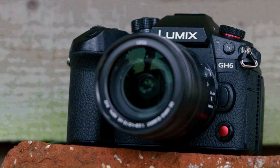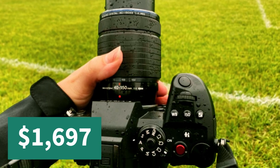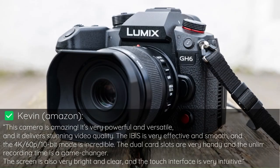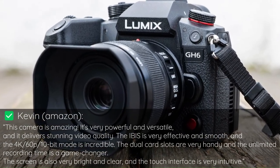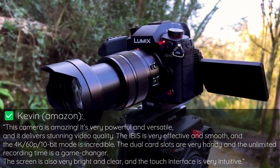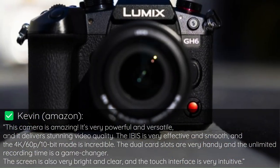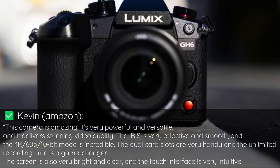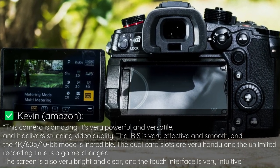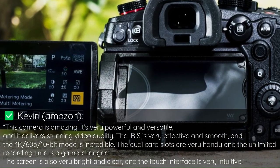You can get the Panasonic GH6 on Amazon for $1,697. Here's what one customer said about it: This camera is amazing. It's very powerful and versatile, and it delivers stunning video quality. The IBIS is very effective and smooth, and the 4K/60p/10-bit mode is incredible. The dual card slots are very handy, and the unlimited recording time is a game-changer. The screen is also very bright and clear, and the touch interface is very intuitive.